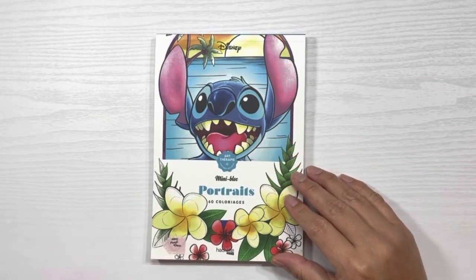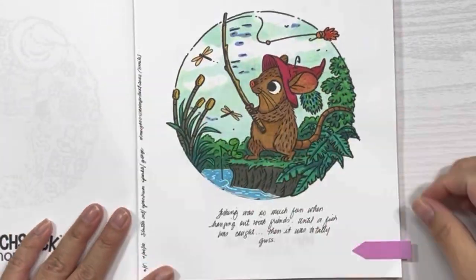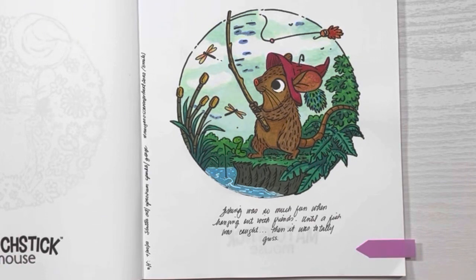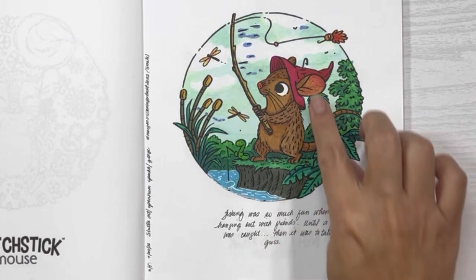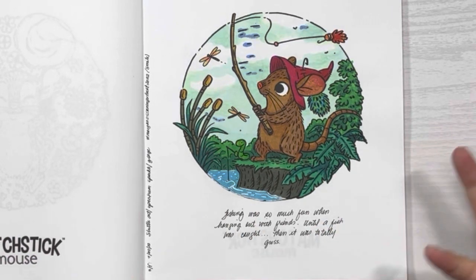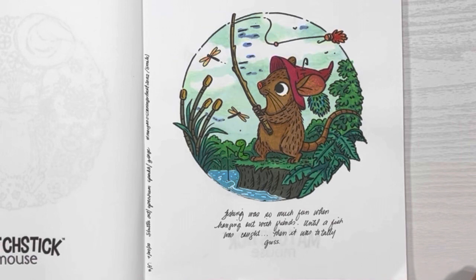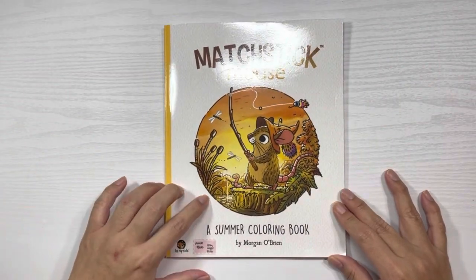This is from the Mini Block Portraits by Hasha Heroes, and I completed a picture from Matchstick Mouse: A Summer Coloring Book. This goes towards my own hashtag — the Morgan O'Brien Scavenger Hunt 2022 prompt for July was 'smile,' and both the mouse and his little friend are smiling while fly fishing. The text on the page says: 'Fishing was so much fun when hanging out with friends, until a fish was caught — then it was totally gross.'